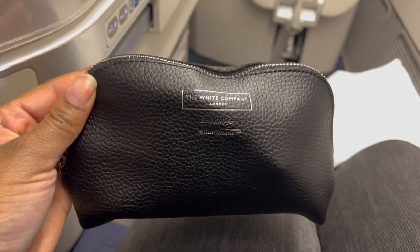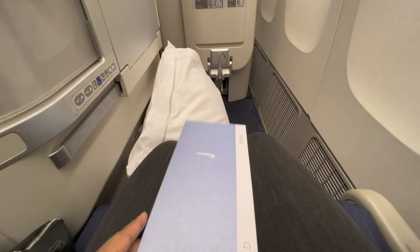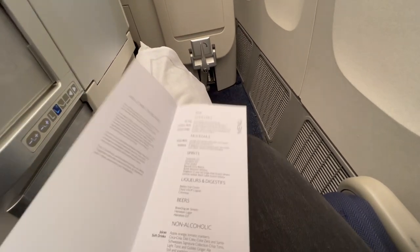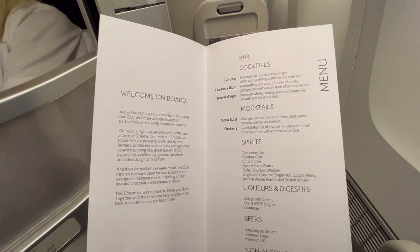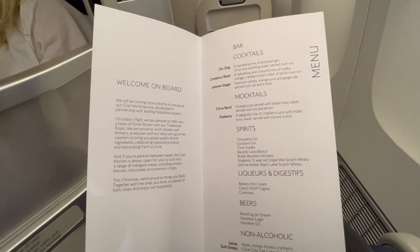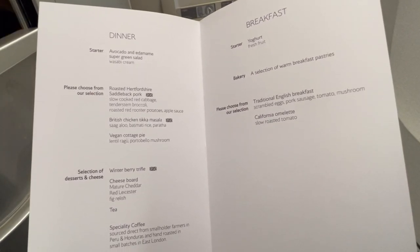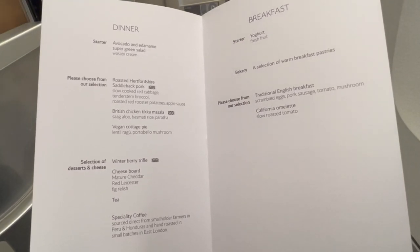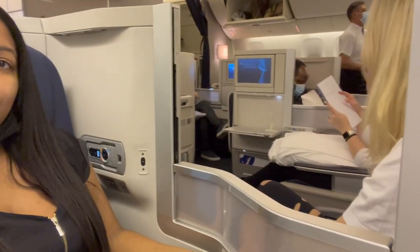I went straight for the menu. The beverage selections were the same as the previous flight, but they added a little razzle-dazzle to the meal options. They offered an avocado and edamame super green salad as a starter, and a choice of either roasted pork, British chicken tikka masala, or vegan cottage pie for dinner.